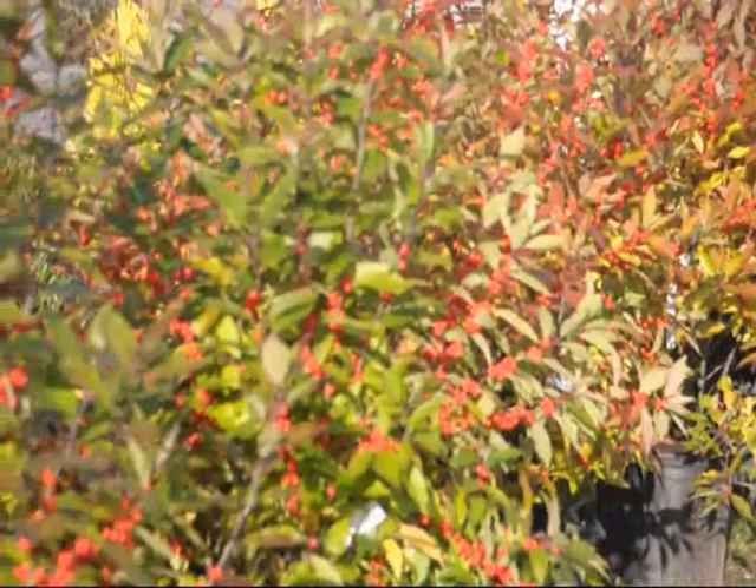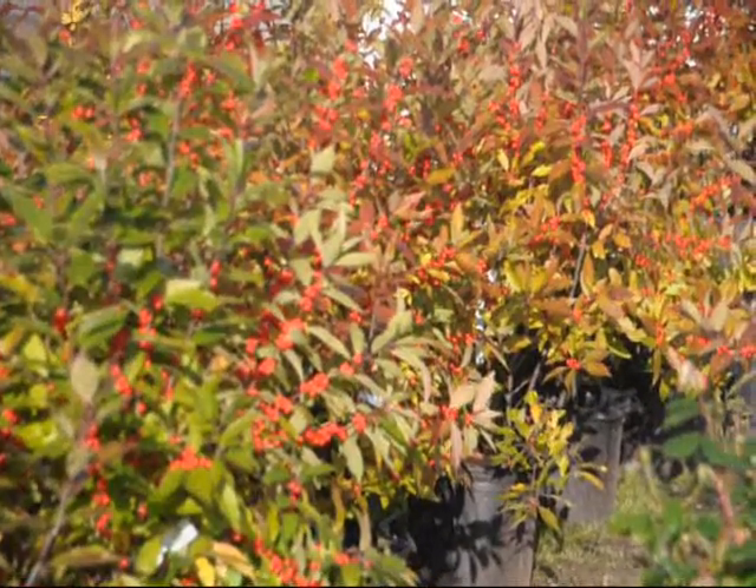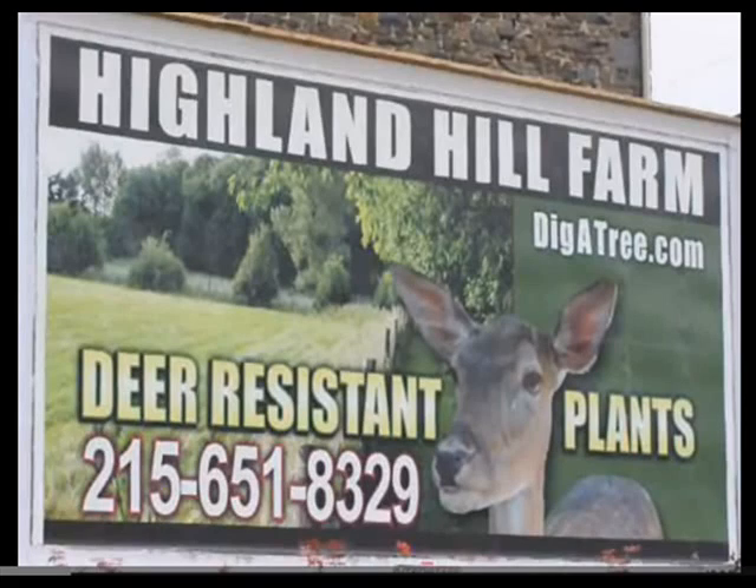Deer seldom damage winterberry hollies. In general, deer browsing is most severe when snow cover or extreme cold has reduced food availability. Another problem time is in the spring when there are young succulent growths that ornamentals provide, which attract deer browse before other spring growth is available. When food is in short supply, deer will browse even the most undesirable plants.